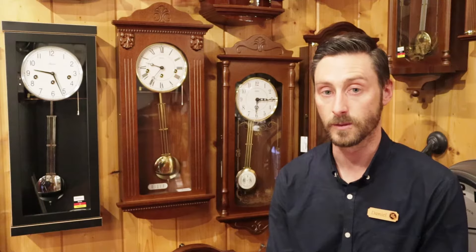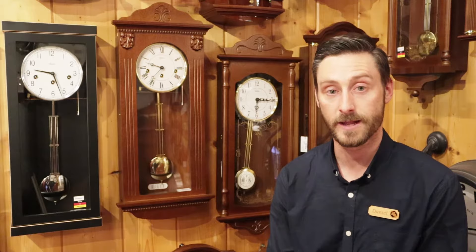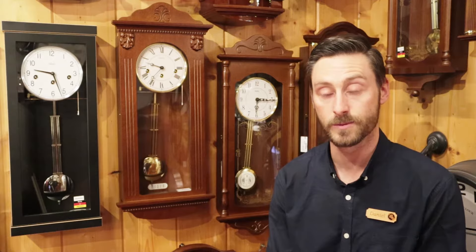With battery-operated clocks, it's all electronic — a small speaker is mounted in the case, and it's essentially as easy as changing your batteries with no maintenance required. Mechanical clocks, however, have many moving parts and, like a car, will require some maintenance. Manufacturers recommend a service every seven to ten years. When you consider they're running 24 hours, seven days a week, often for many years without stopping, it's essential to get them cleaned and re-lubricated.